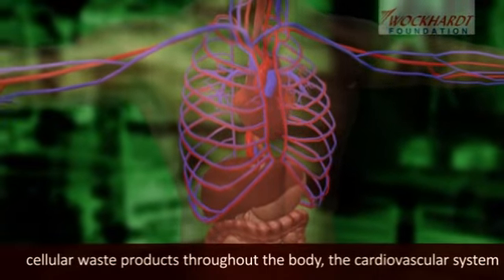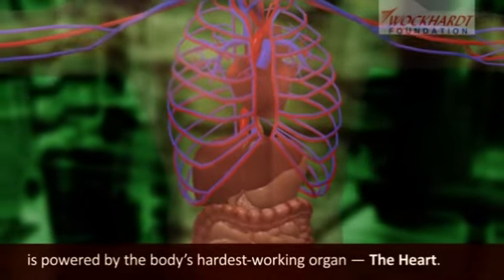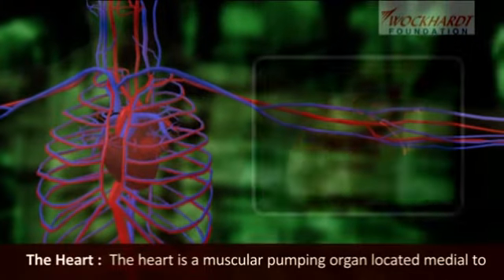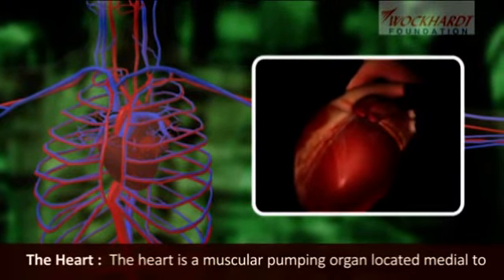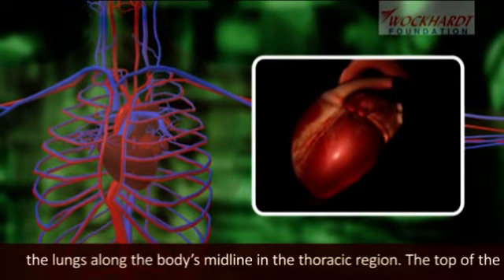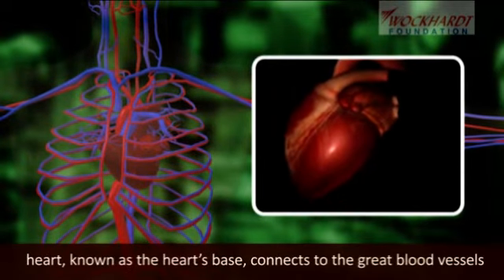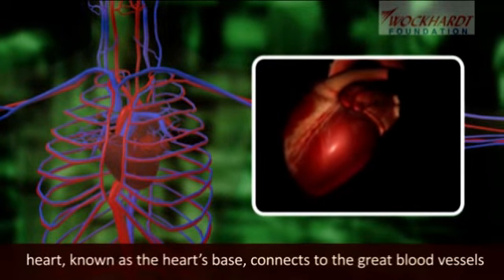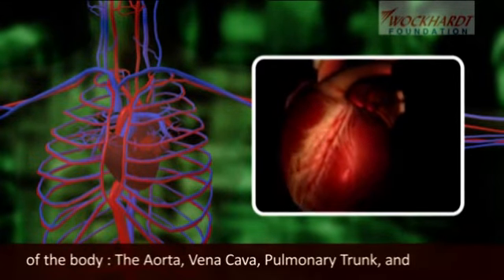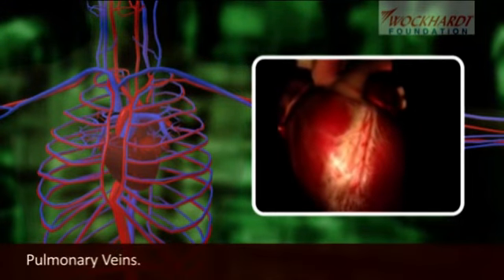The cardiovascular system is powered by the body's hardest working organ, the heart. The heart is a muscular pumping organ located medial to the lungs along the body's midline in the thoracic region. The top of the heart, known as the heart base, connects to the great blood vessels of the body: the aorta, vena cava, pulmonary trunk, and pulmonary veins.